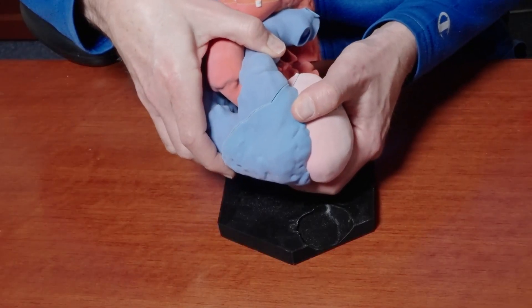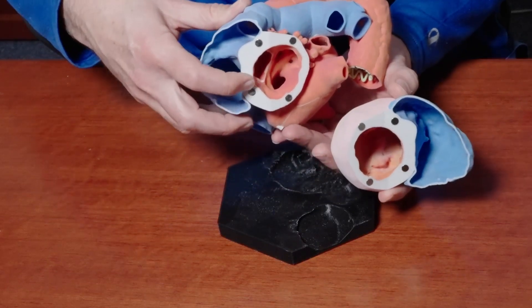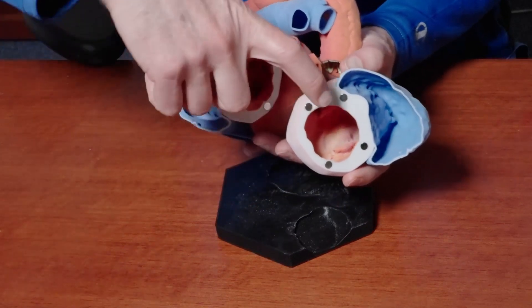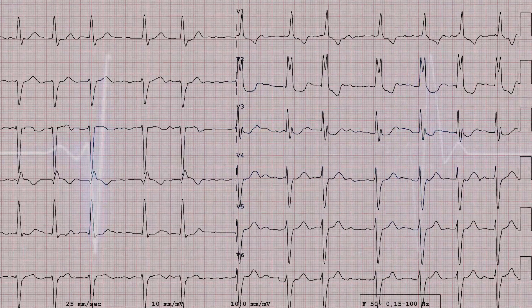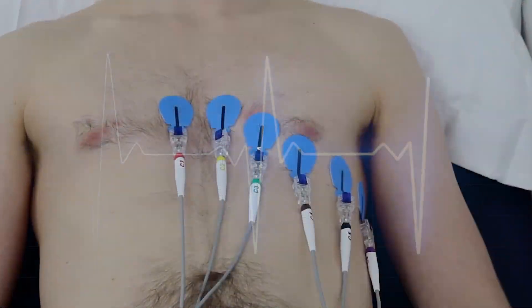Right in front of me is a three-dimensional model of the actual pig heart in Mr. Bennett's chest. As part of Mr. Bennett's care and for future study, the electrical activity in the transplanted pig heart was recorded daily by a 12-lead EKG.